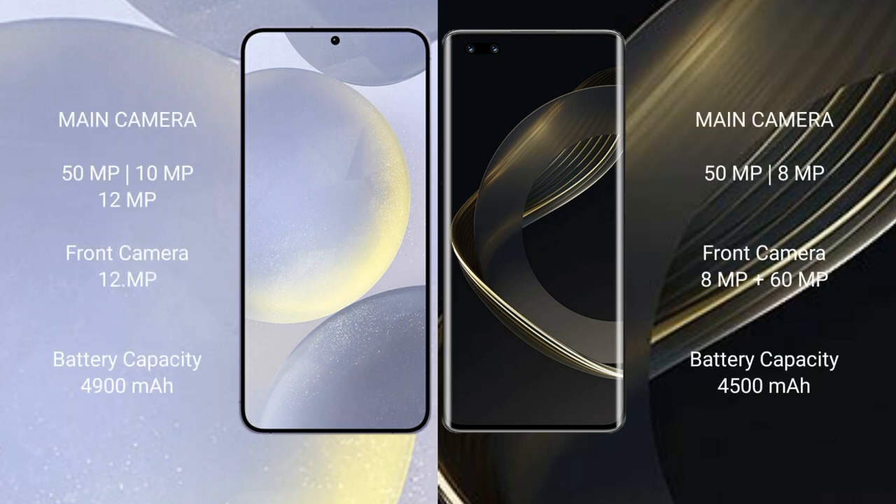Samsung Galaxy S24 Plus features a triple rear camera setup of 50MP plus 10MP plus 12MP, and a 12MP front camera. Huawei Nova 11 Pro features a dual rear camera setup of 50MP plus 8MP, and a dual front camera of 8MP plus 16MP.